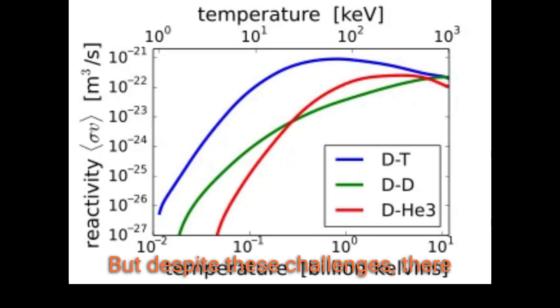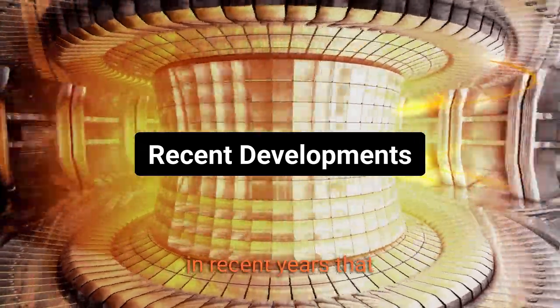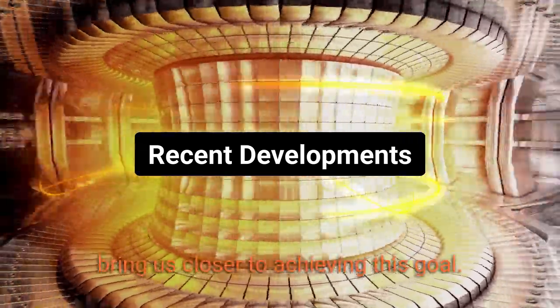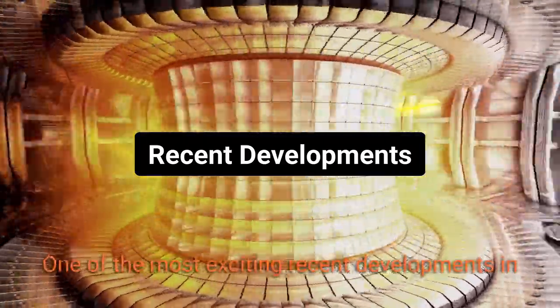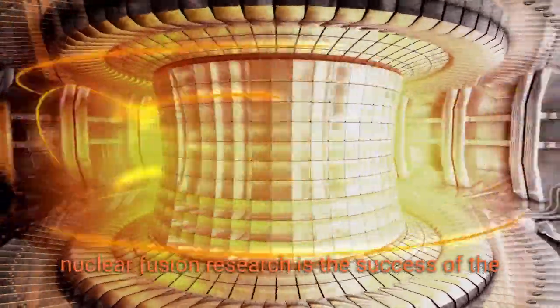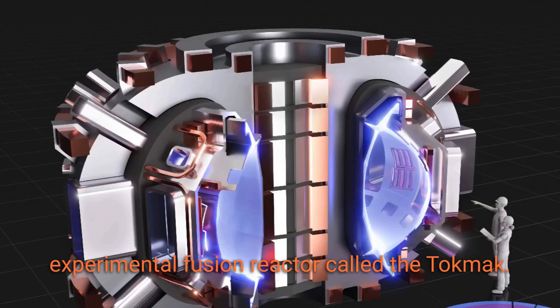But despite these challenges, there have been some notable developments in nuclear fusion research in recent years that bring us closer to achieving this goal. One of the most exciting recent developments is the success of the experimental fusion reactor called the Tokamak.